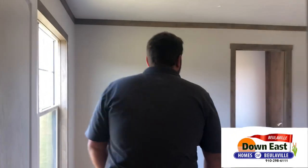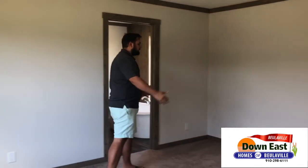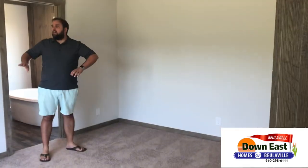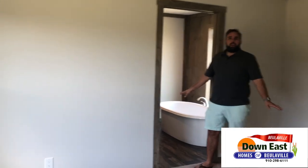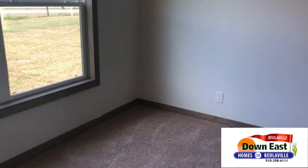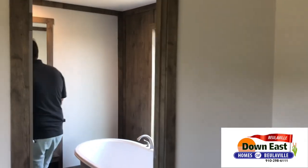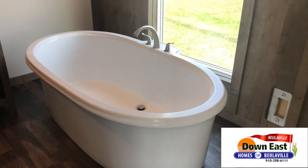Now we're in the master bedroom. The space in here is really good — you have enough room for a queen bed, two nightstands, a TV in the corner, and a chest of drawers. There's plenty of natural light with two great windows that let in a ton of light.